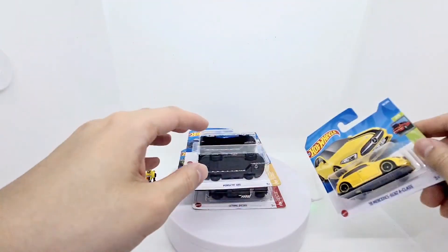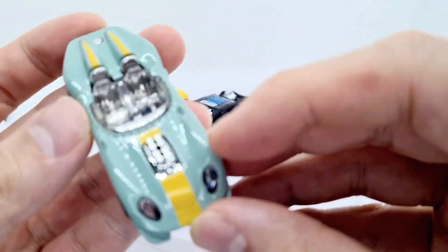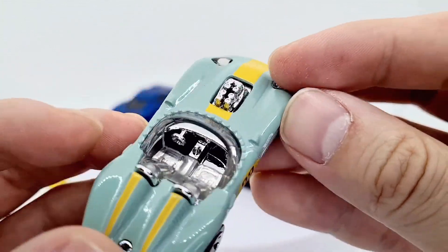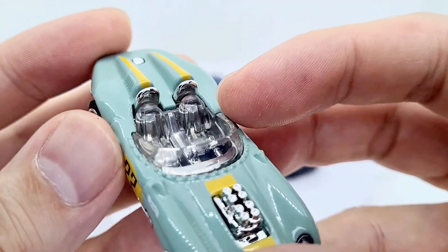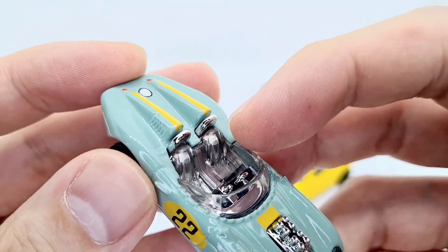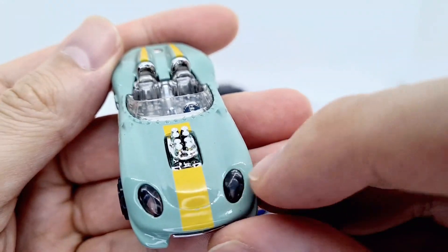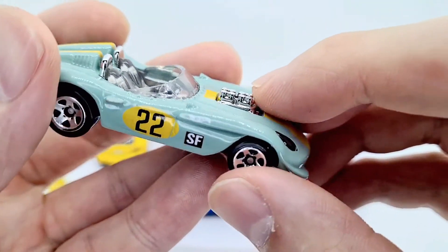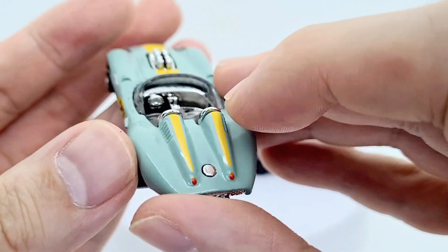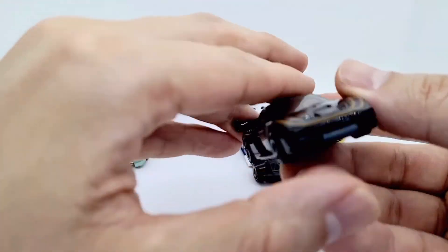Let's take a close-up look at the mid exposed engine Glory Chaser. It's got a mixture of metal underneath with plastic seats, plastic window, front headlights - really cool. It's got some paint details on the back; sometimes Hot Wheels don't do any paint details at all, which can be a bit annoying, but that one's really cool.